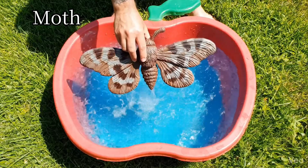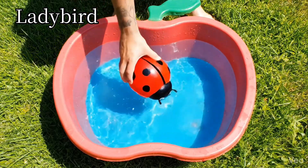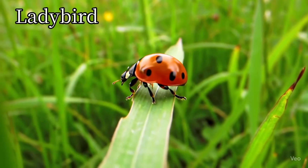Moth. Moths fly mostly at night. Ladybird. Ladybirds have red wings with black spots.